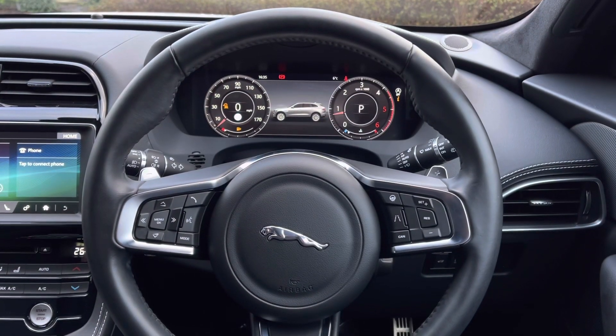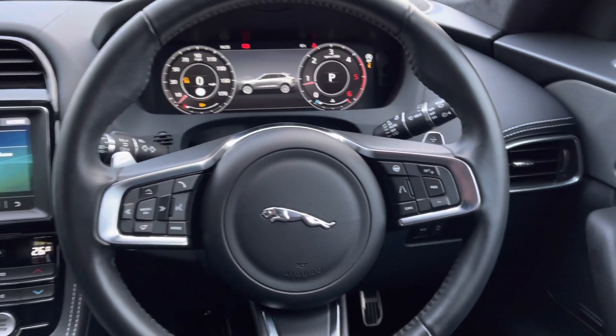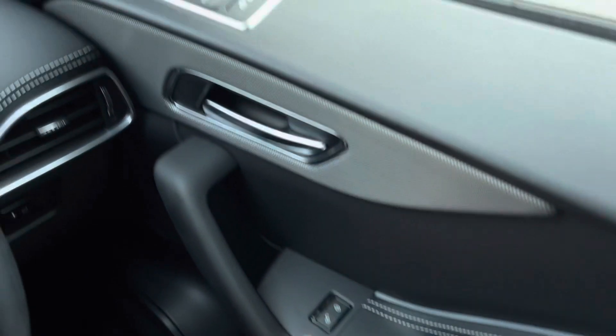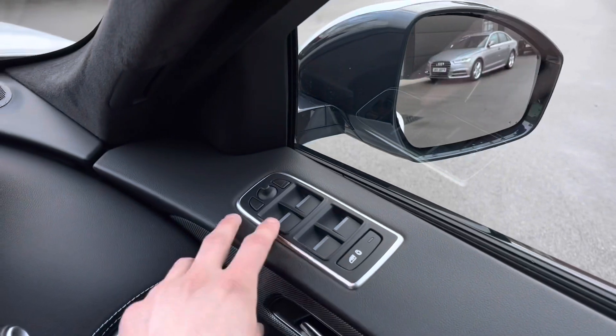Sitting inside now, and as you can see, this is a luxurious place to be. Panning to the right, you're presented with multiple controls such as door locking controls, along with window controls and door mirror adjustments.